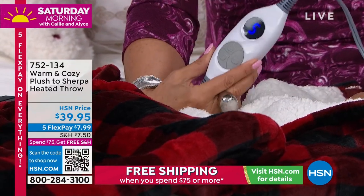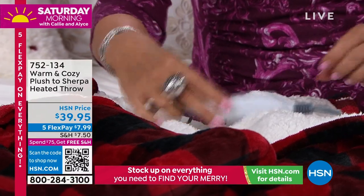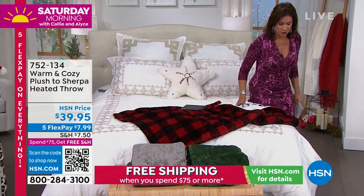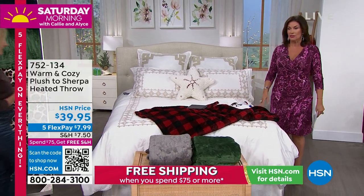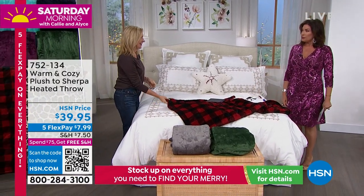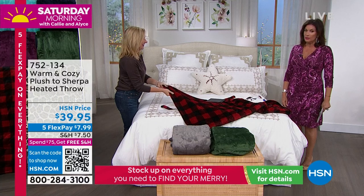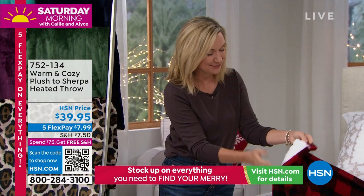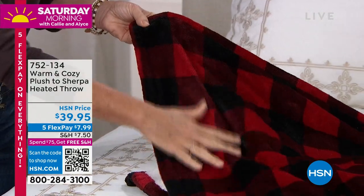It has six different levels of heat and great color choices. I'm bringing in our guest Ellen Bunner from the Warm and Cozy collection. At $39.95 — and it's heated! You've seen throws that are micro plush and faux sherpa at this price, but to get that therapeutic warmth, six heat settings, and great colors is incredible.